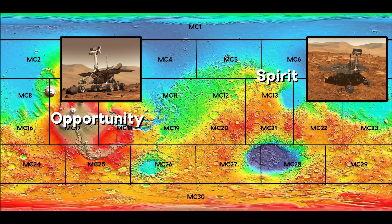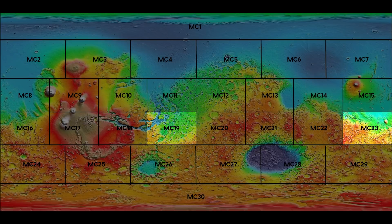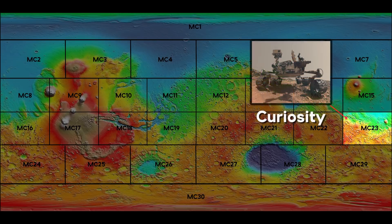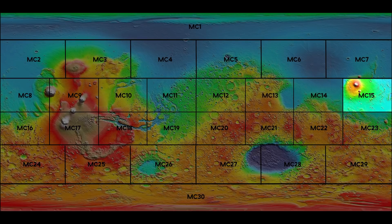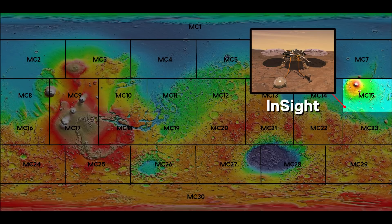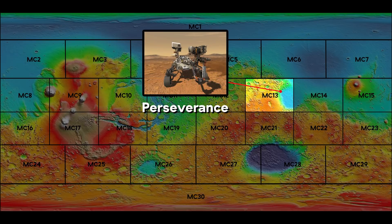Then Spirit and the legendary Opportunity are located on charts 23 and 19, landing on their respective sites in 2004. Spirit shares MC-23 with the incredible Curiosity rover, which landed in 2012. The most recent probe to land on Mars is not too far away, on the southwest corner of MC-15 with the InSight lander, which landed in 2018. And if everything goes according to plan, the Perseverance rover will land on MC-13 on the Jezero crater on the western edge of the Isidis basin in February 2021.